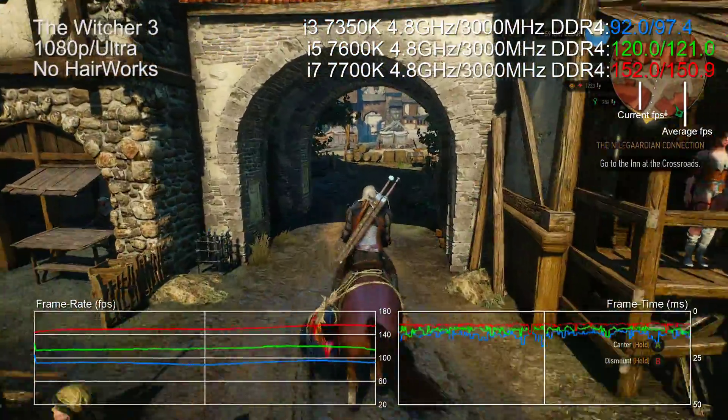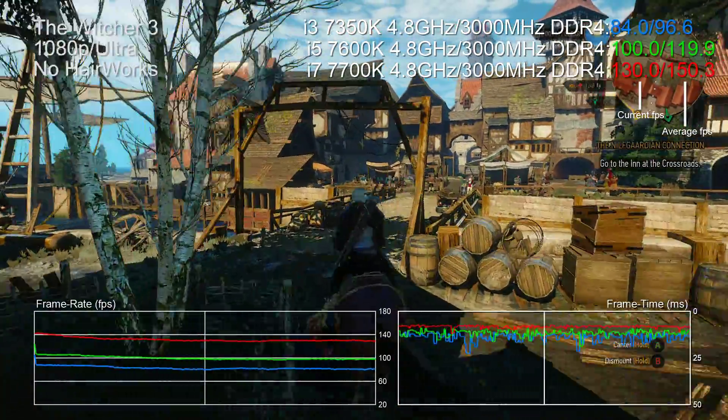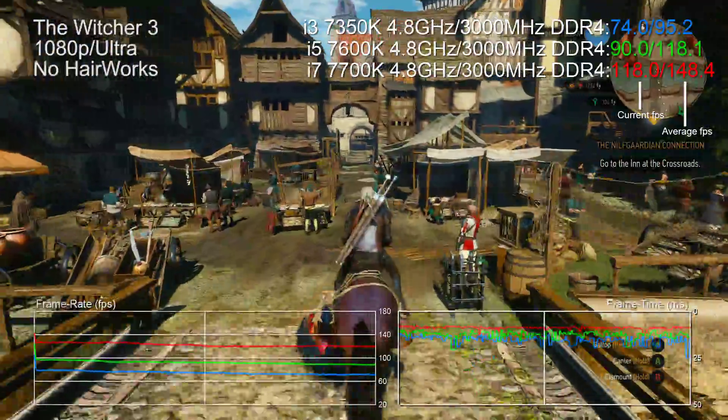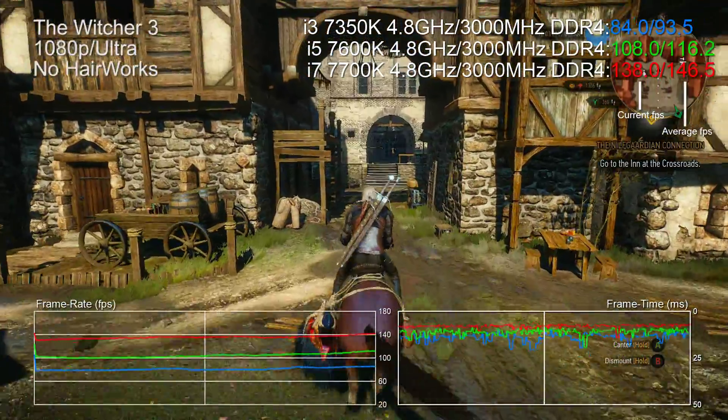Far Cry is really suited to single-thread performance, so what about a title better suited to multi-threading? The Witcher 3 is a great example. With all chips running at 4.8GHz and paired with fast memory, the i7 takes a whopping 57% performance lead over the i3 at identical clocks, while the i5 is 25% faster.